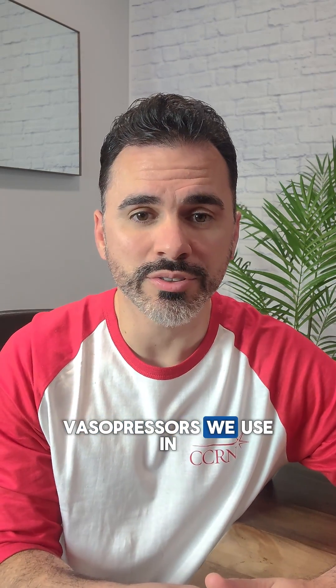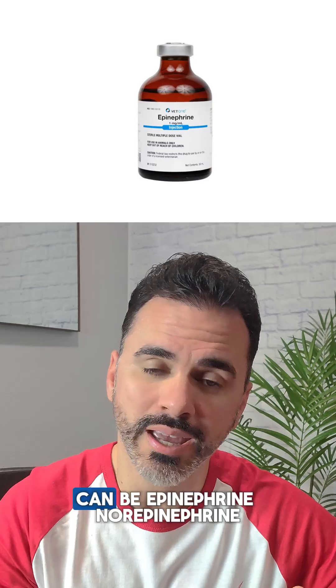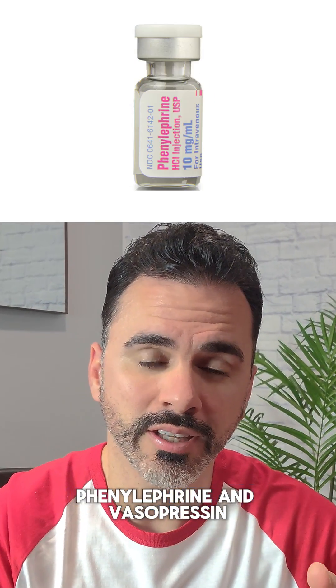The most commonly used vasopressors in the ICU are epinephrine, norepinephrine, phenylephrine, and vasopressin.